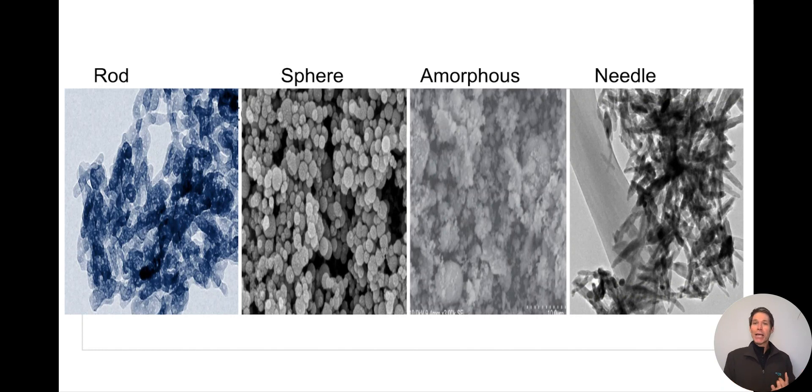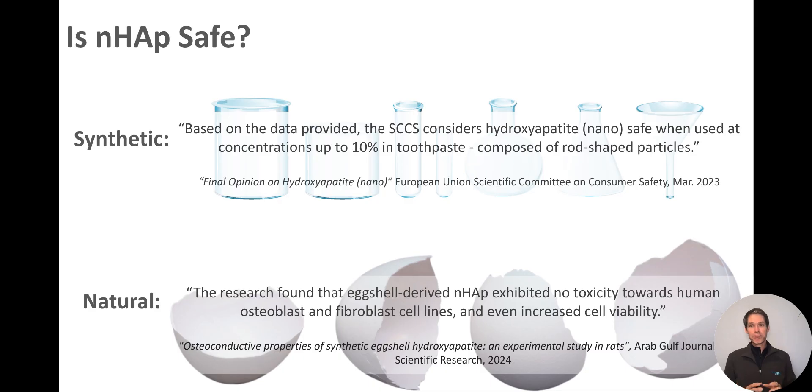As a review, there are four shapes of hydroxyapatite found naturally and synthetically. Needle-shaped hydroxyapatite crystals have not been tested for safety in toothpaste or mouthwash, so it is a good idea to exercise caution regarding this shape. However, the rod and the natural amorphous shapes have been tested for safety. 99% of the nanohydroxyapatite in toothpaste is made with synthetic crystals. The European Union released a public opinion in 2023 that really offers the basis to alleviate concerns regarding nanohydroxyapatite safety in toothpaste.